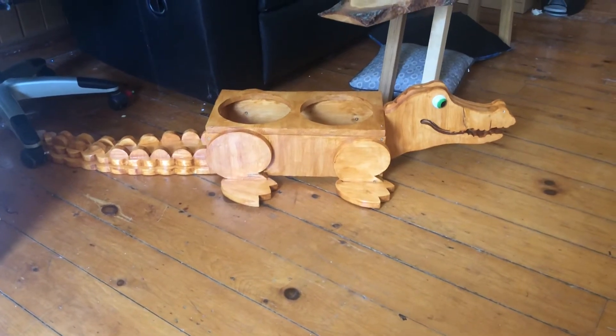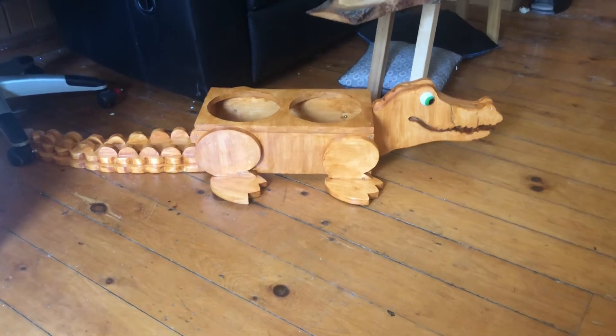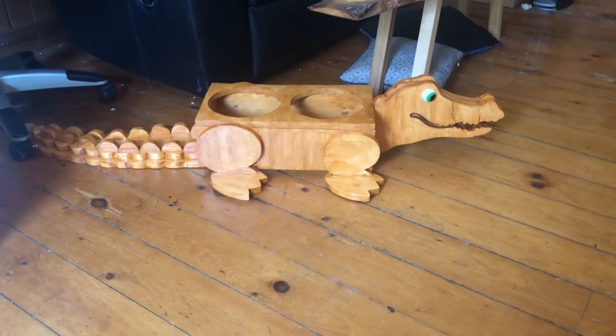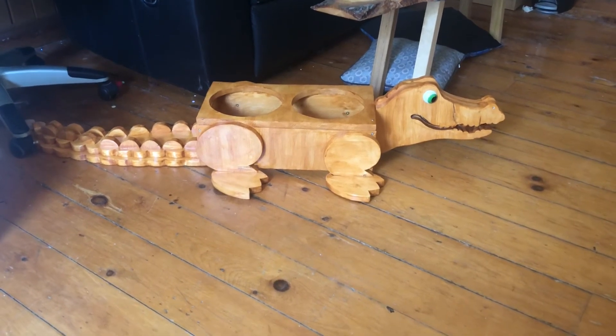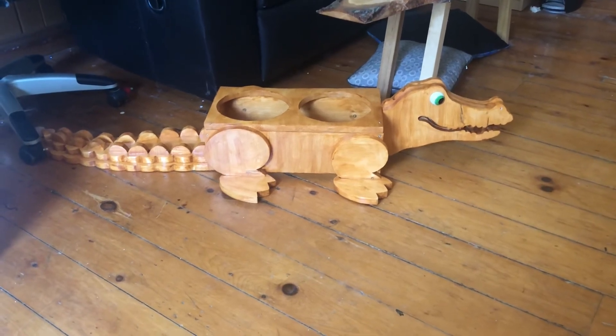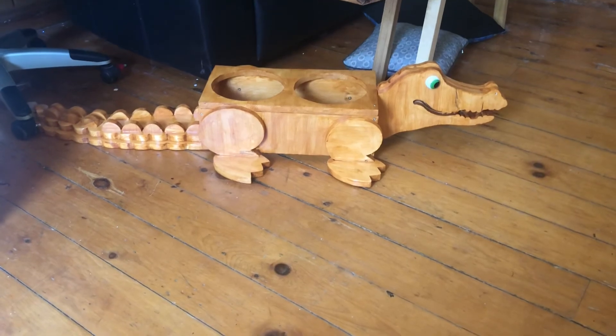I'm going to put the measurements in the description so that you guys would know about how long he is, how tall he is, how wide he is, and just post and see what you think you would pay for this alligator if you've seen him in a market and actually happen to want to buy him. Anyways, thanks for the help, bye.